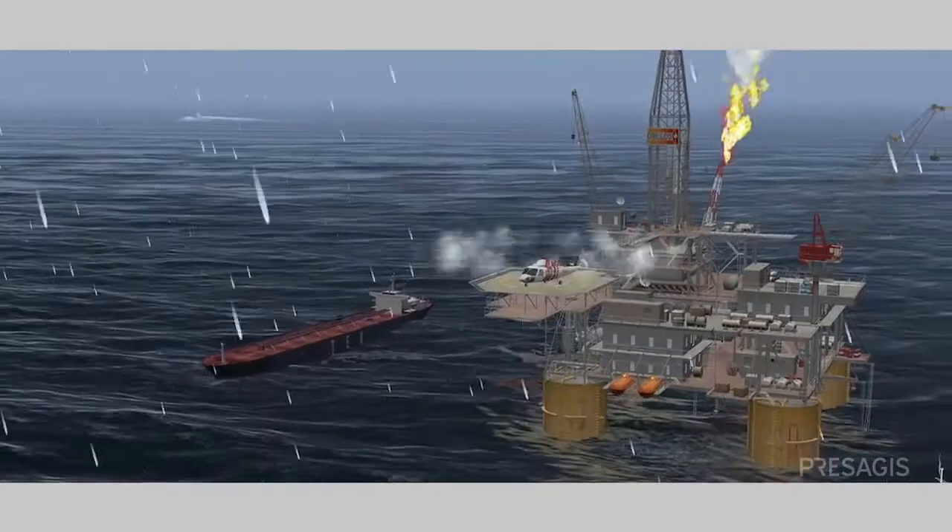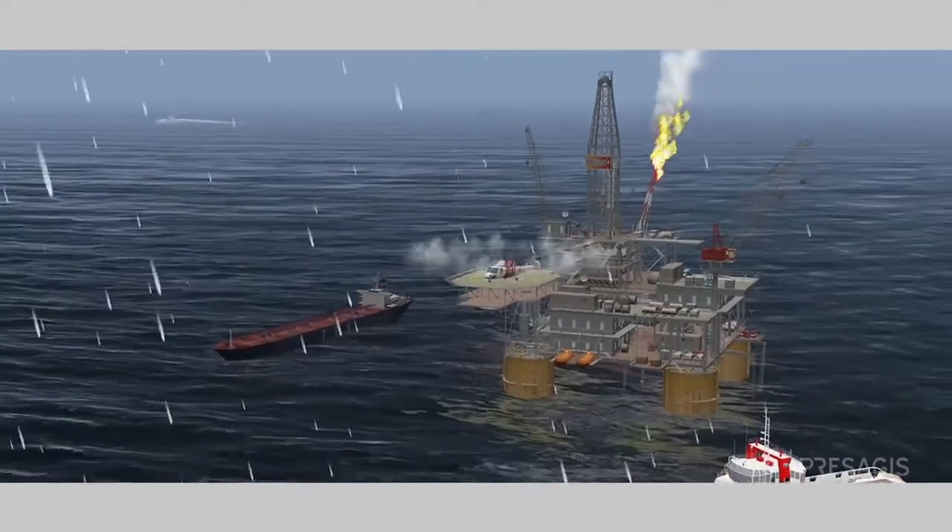ProSegis products fit into our work as a tool that we use to build our simulators. ProSegis products represent the basic components for scenario generation and visualization in our simulation systems.